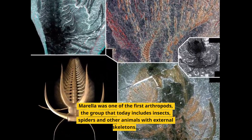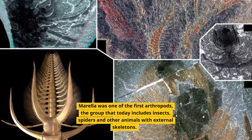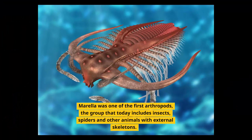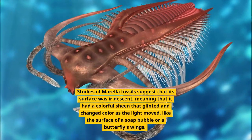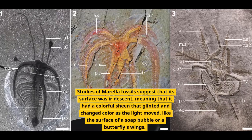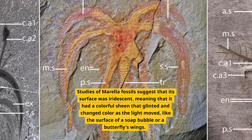Morella was one of the first arthropods, the group that today includes insects, spiders and other animals with external skeletons. Studies of Morella fossils suggest that its surface was iridescent, meaning that it had a colorful sheen that glinted and changed color as the light moved, like the surface of a soap bubble or a butterfly's wings.